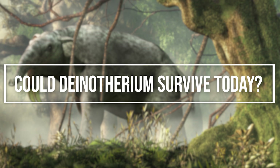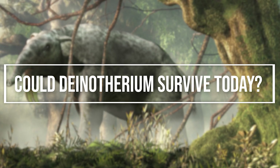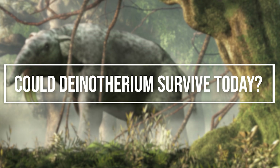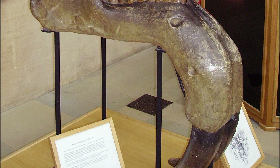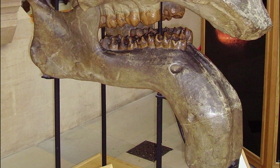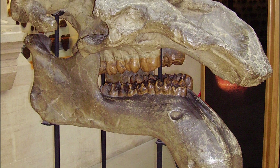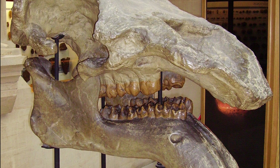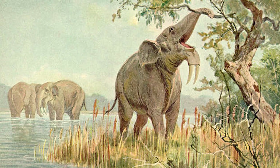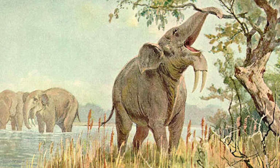But could Dinotherium survive today? To answer this, we need to consider their diet and habitat, and the climate in which they thrived. Fossilized tooth remains have revealed what Dinotherium ate. They are described as shearing browsers, possessing second and third molars with a stronger shearing action. The front teeth were used more for crushing vegetation. These prehistoric elephantids likely browsed vegetation from trees rather than grazing grasses.